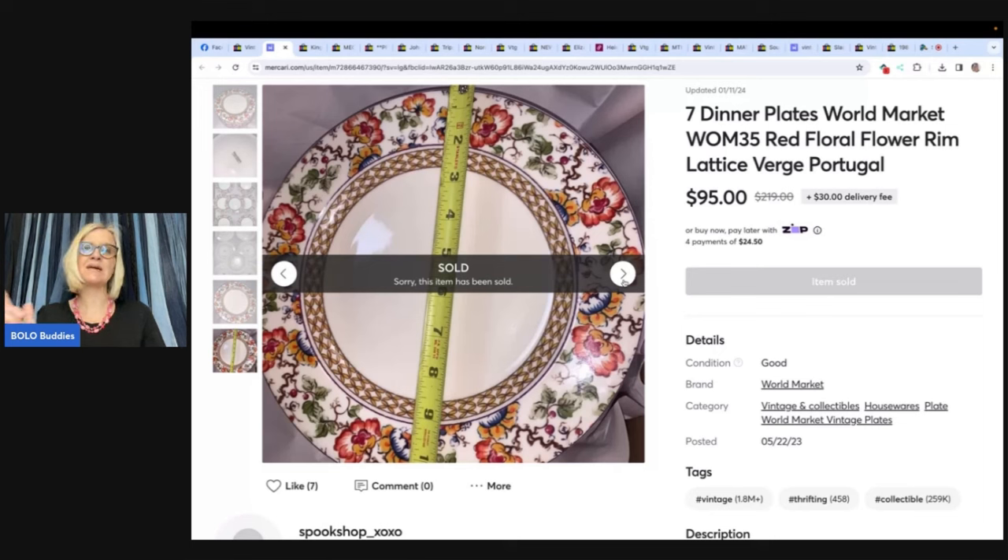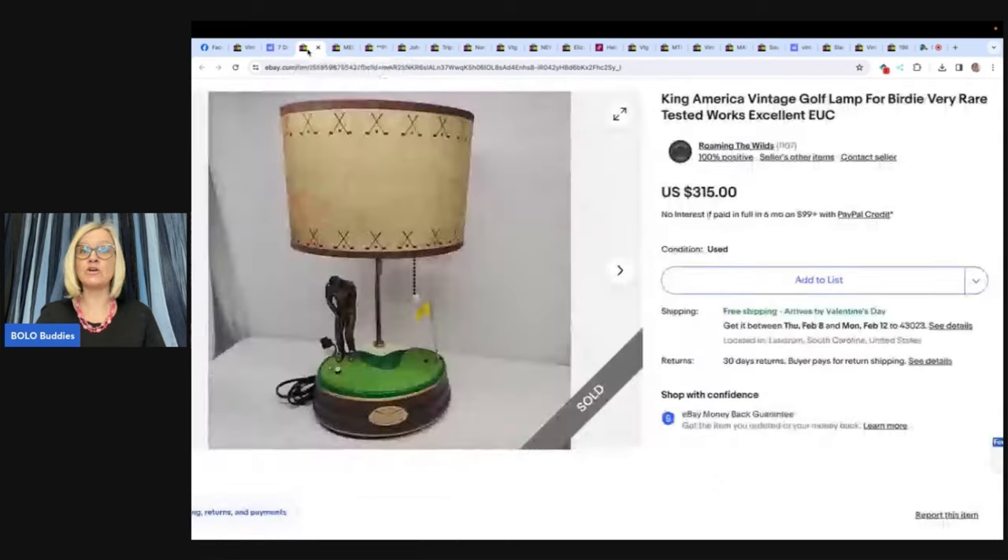I'm reading directly from Facebook comments, so sometimes the words trip me up. If you want to share a BOLO, go to my BOLO Buddies Facebook group, look for the share post, and include your eBay store or YouTube channel for a shoutout. This next one: a vintage mechanical putting lamp picked up at Steps to Hope thrift shop in Landrum, South Carolina — paid $25 and sold for $315 on the first. Shoutout to eBay store Roaming the Wilds and YouTube channel Carolina Roamer.